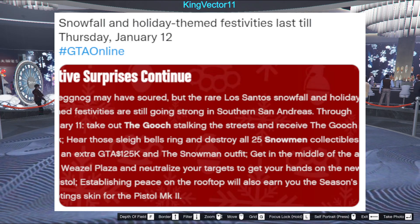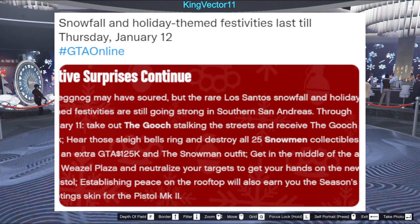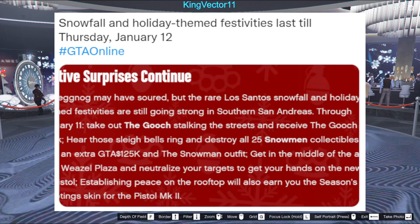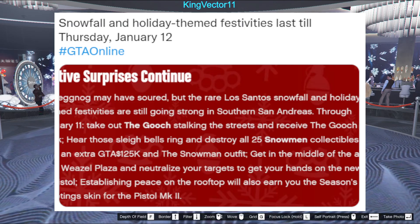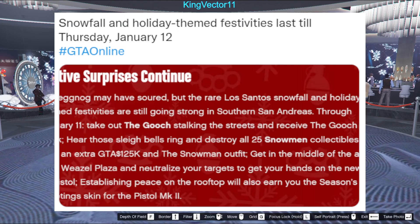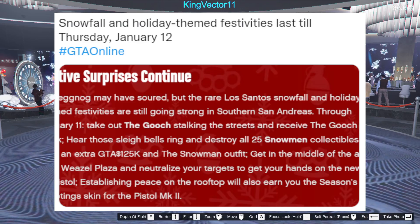We have snow still in GTA Online, which is pretty surprising since Rockstar for the past few years only kept it for a week. There was once during the Doomsday event where it was only kept for two days, but then people got mad so Rockstar kept it for a week. Now they have it for more than a week, which I'm actually proud of — it feels like someone is trying to make a better reputation for GTA Online, slowly but surely.